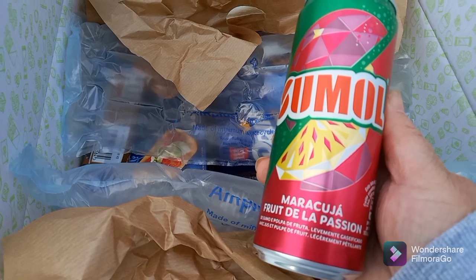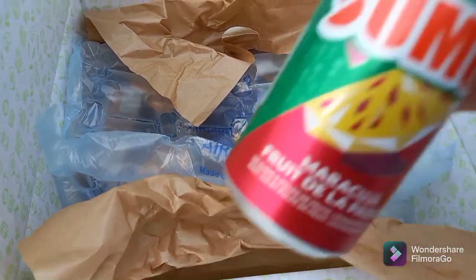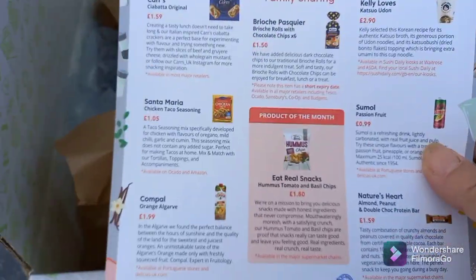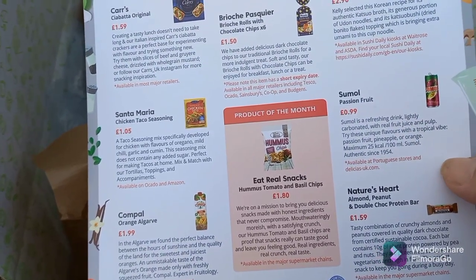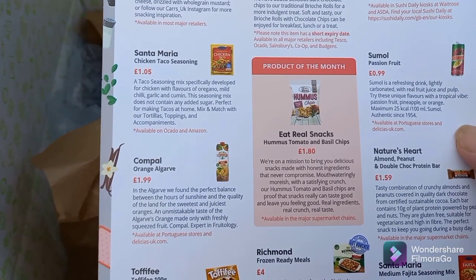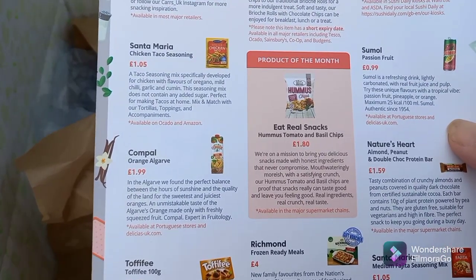Next is Sumo Fruits de la Passion — passion fruit drink. It's a big can, again perfect when you're away. It retails at 99p — quite good considering how big the can is. Sumo is a refreshing drink, lightly carbonated with real fruit juice and pulp, with a tropical vibe of passion fruit, pineapple, and orange. Only 25 calories per 100ml — not bad for 99p!